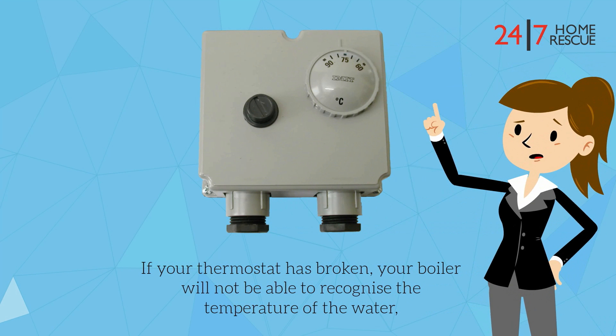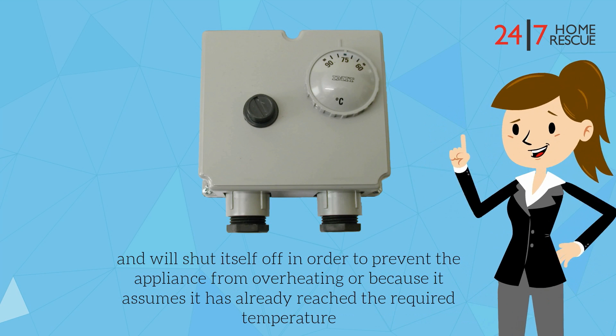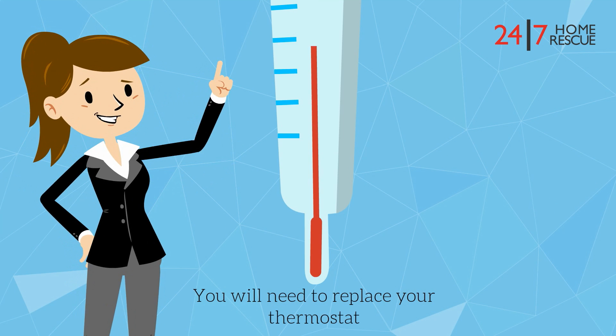If your thermostat has broken, your boiler will not be able to recognise the temperature of the water and will shut itself off in order to prevent the appliance from overheating, or because it assumes it has already reached the required temperature. You will need to replace your thermostat.